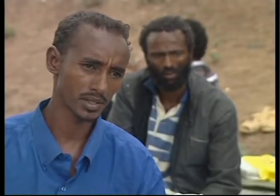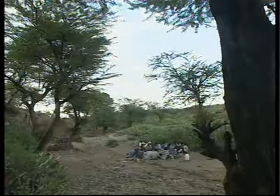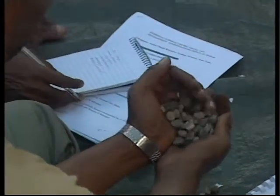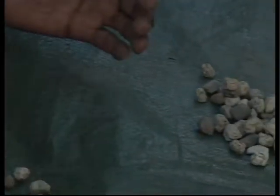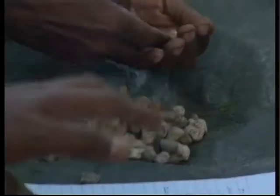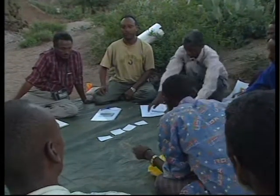The Ethiopian project is also trying to gauge the CAHWs' perceptions of what treatments they spend most of their time administering. Participatory techniques are used to get the information. The type of question asked is what proportion of the time is given for different activities such as vaccination, injection for infectious disease, deworming, spraying, and wound treatment. The community animal health workers explain and show proportions using local materials such as stones.